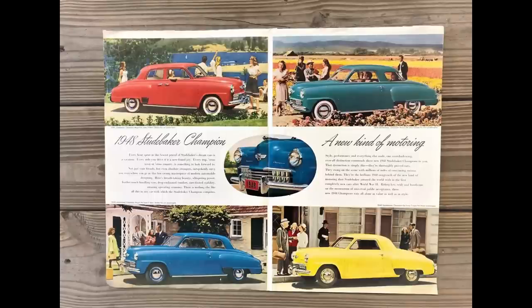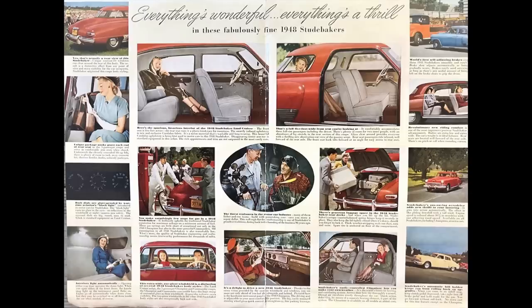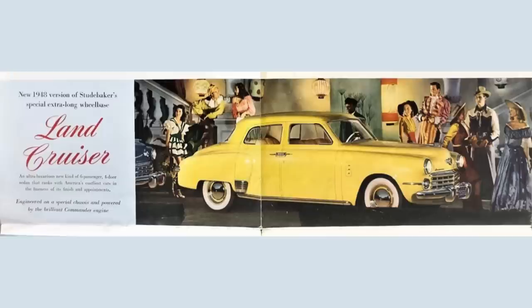The 1948 Studebaker model lineup was broken down into two models: the Champion and the Commander. The Champion could be considered Junior Series and the Commander Senior Series. The Commander rides a longer wheelbase and has a more powerful 94 horsepower Flathead 6 engine, with a wheelbase of 119 inches. It's worth mentioning that Studebaker also offered the Land Cruiser, which was part of the Commander line, riding a longer wheelbase of 123 inches and only coming in one flavor: four-door.